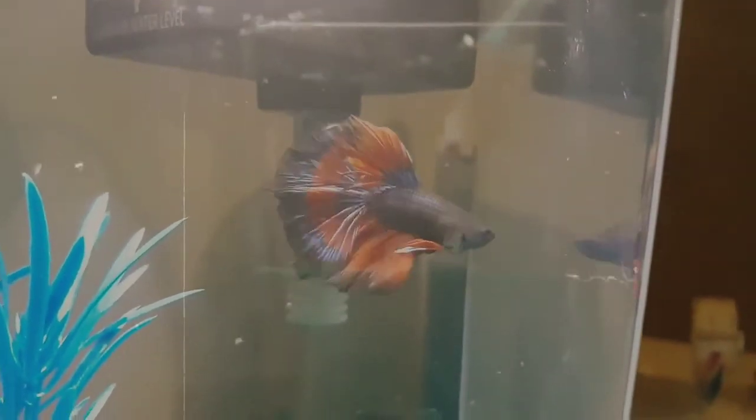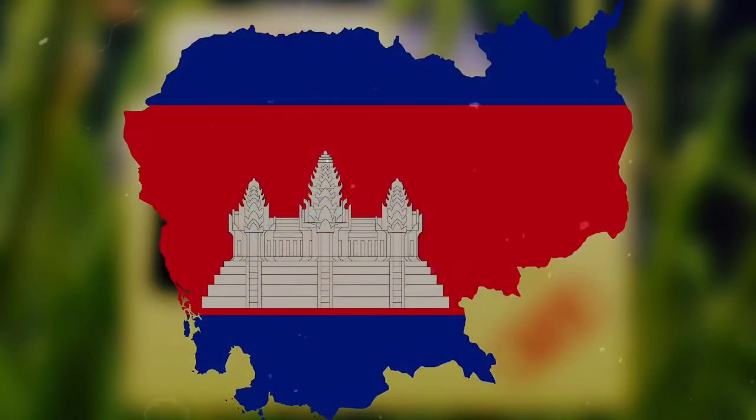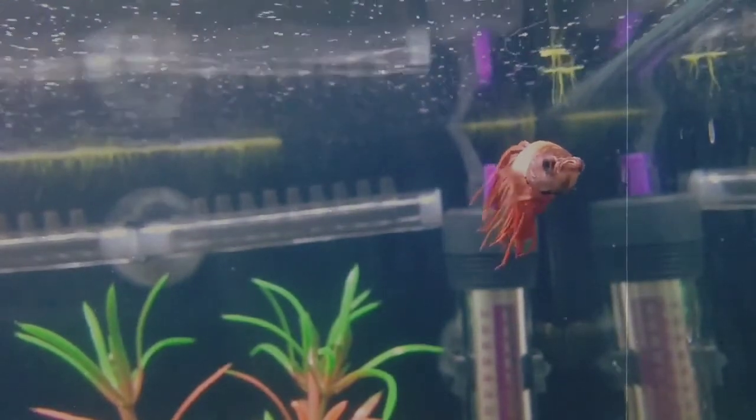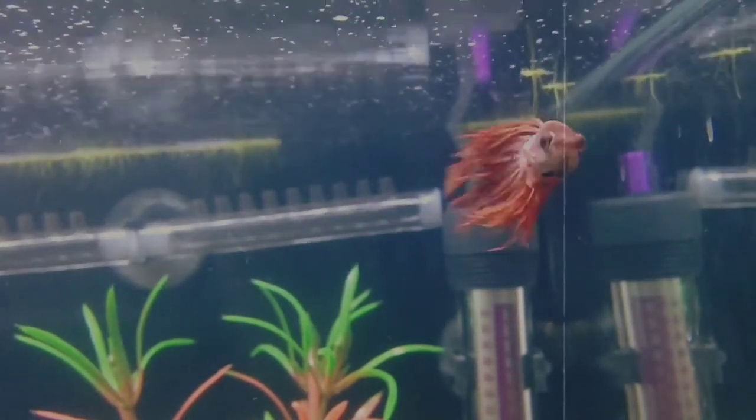In the wild, Siamese Fighting Fish can be found natively in Southeast Asia, including Thailand, Vietnam, Laos, and Cambodia. They are also considered an invasive species in many other parts of the world, such as Australia and the United States. It's likely these invaders find their genesis through the pet trade.